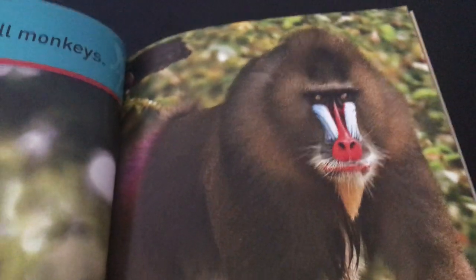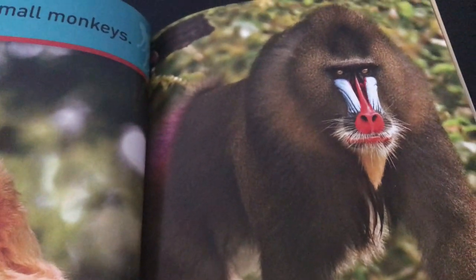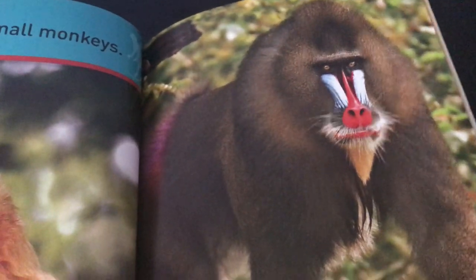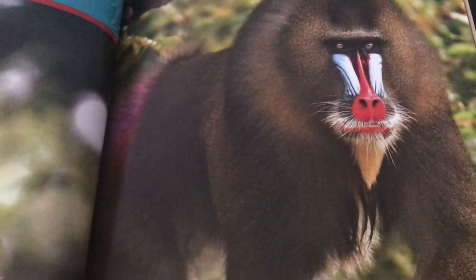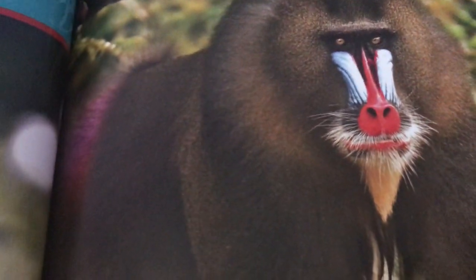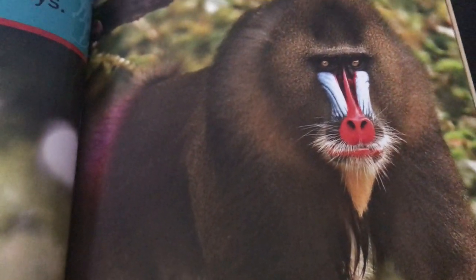This is the mandrill monkey — they remind you of the Lion King! They are big monkeys that live in Africa and are probably one of the largest of all monkeys. You see those bright colors on their faces — they have those on their behind also. When they get excited, the colors get even brighter. They have very big canine teeth, about two inches long, and they have pouches in their cheeks where they can save snacks for later.